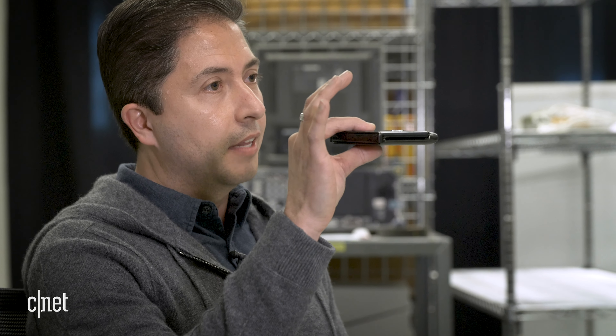My name is Ruben Castano. I head up the Consumer Experience Design Team. We took on the challenge of taking a flexible display and just folding it in half like that to make it an extremely portable and pocketable device.